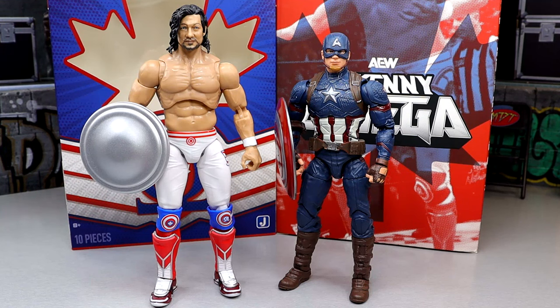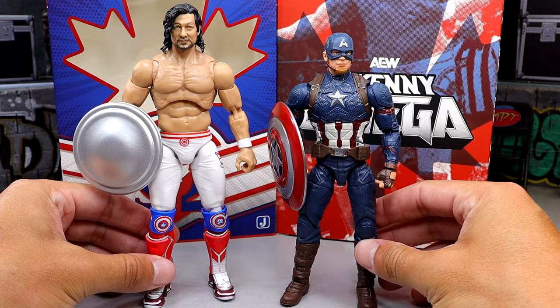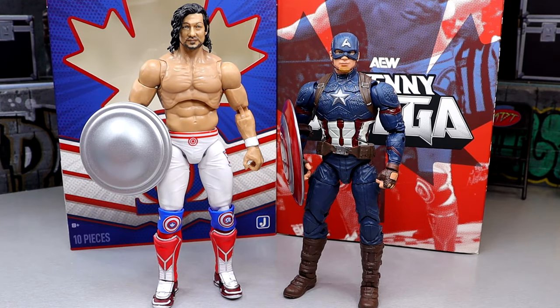For the shield-wielding hero comparison, we have Captain America up next to Captain Kenny Omega — or Captain Canada. You can see obvious comparisons between the logos and shields. I do believe the design was meant to be Captain America inspired, tying in the Avengers theme. I'm digging this Kenny Omega — pretty damn good stuff.